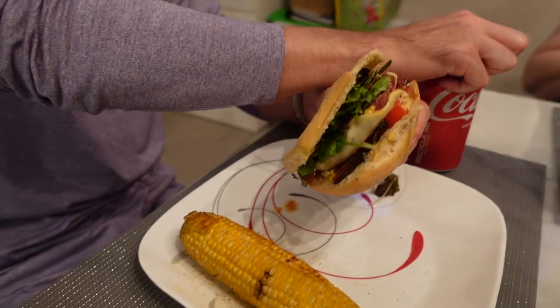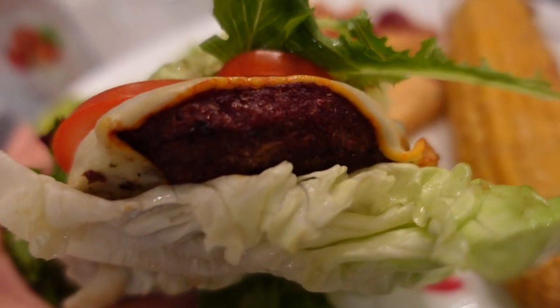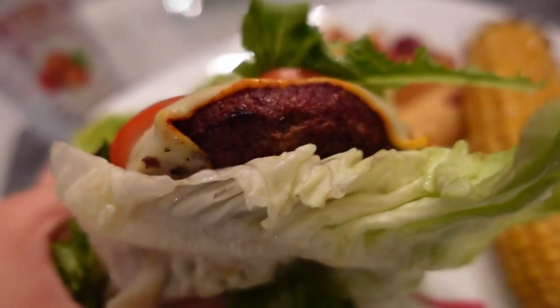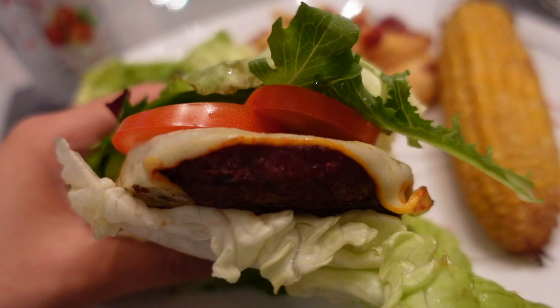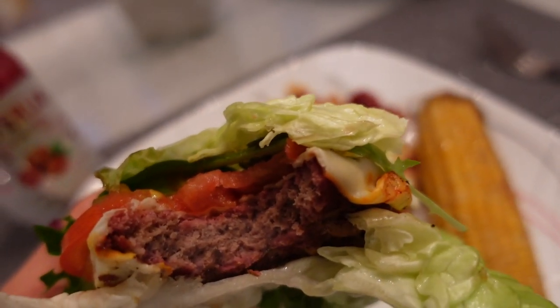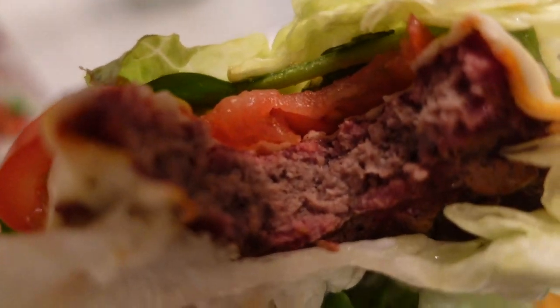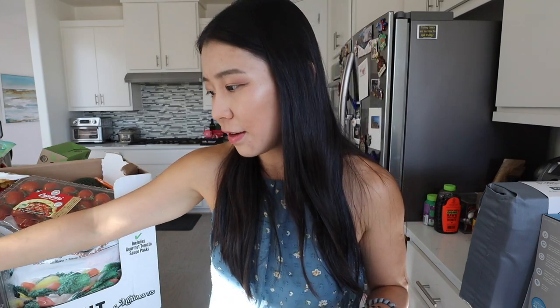After you eat the grass-fed beef patties, you can't go back — there's just no comparison. It's not just a meat and cheese burger. And 26 grams of protein!